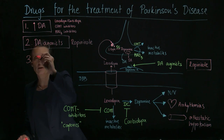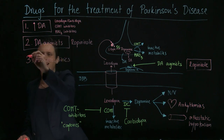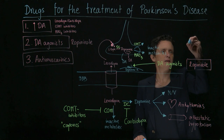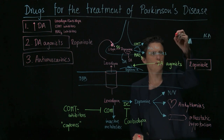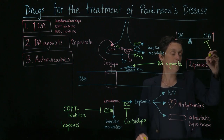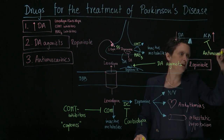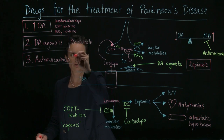Another option is anti-muscarinics. There should be a balance — like a seesaw — between dopamine and acetylcholine. This is destroyed in Parkinson's because you lose dopaminergic neurons and have too much acetylcholine. You can block acetylcholine with anti-muscarinics to restore this balance. A famous anti-muscarinic used in Parkinson's is trihexyphenidyl.